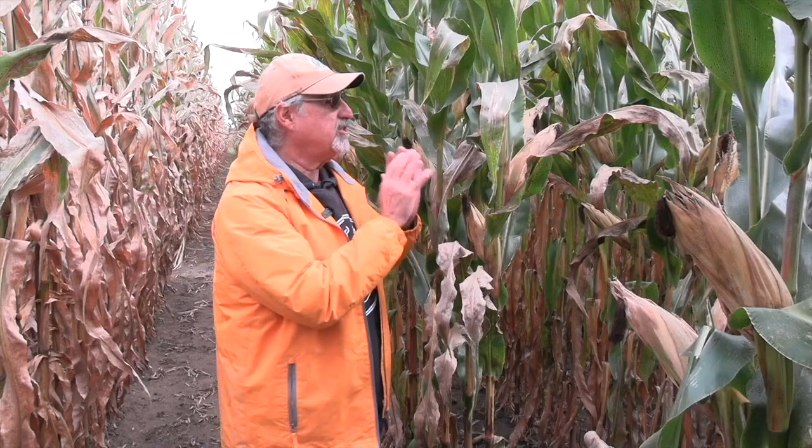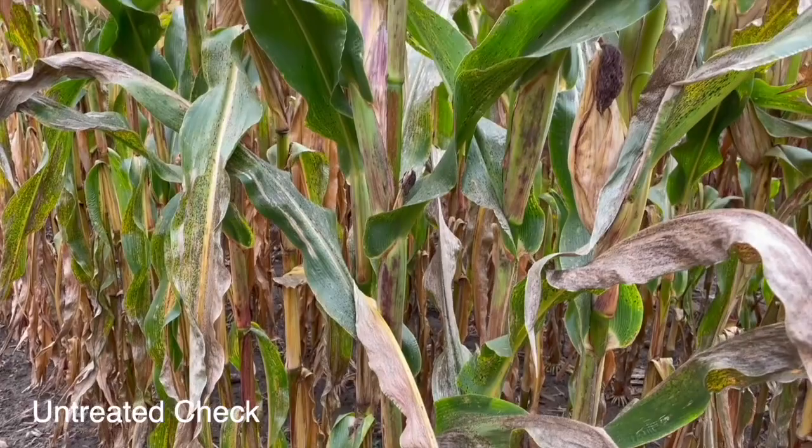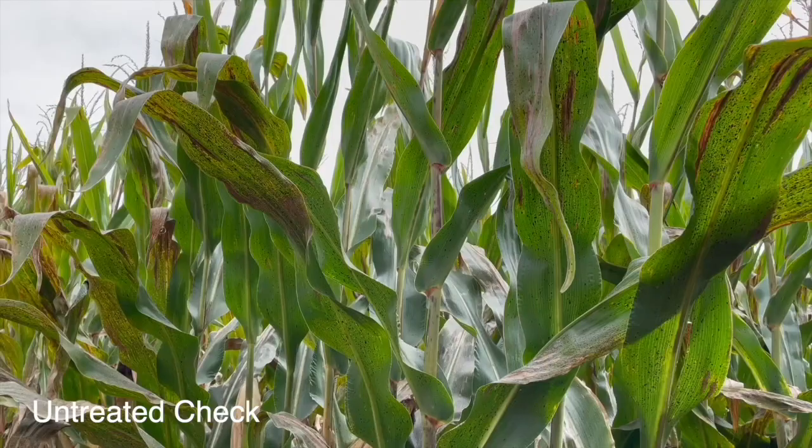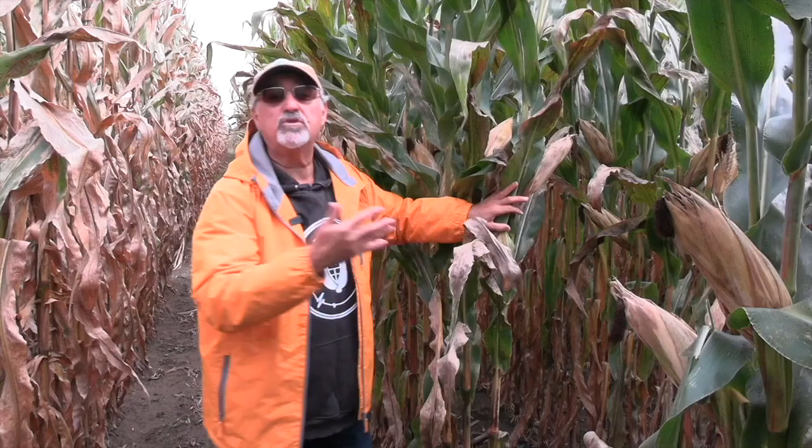We're going to look at four different plots. We're going to look at tar spot development and control on a more tolerant hybrid — you'll notice tar spot here is significantly less than what we see on our susceptible hybrid — and we're going to look at how fungicide application at different timings impacts tar spot management. Here is our fungicide check. We see tar spot basically from the bottom leaves all the way up to the top. This is our standard, and we're looking at 20-25% tar spot in this particular plot.